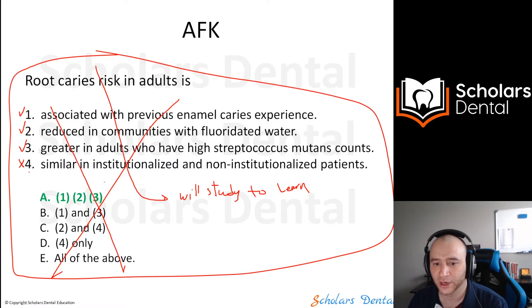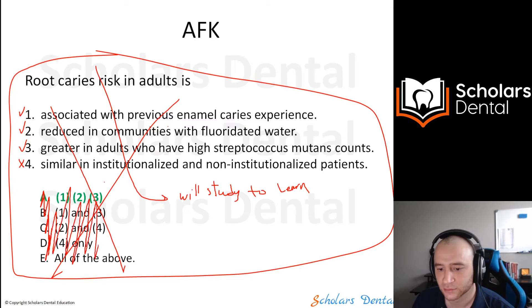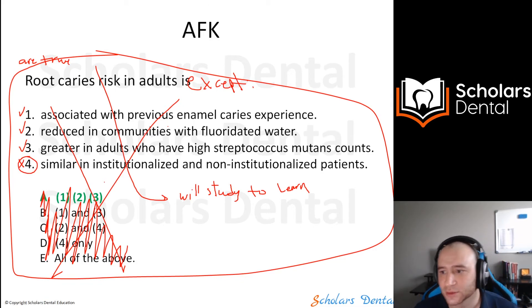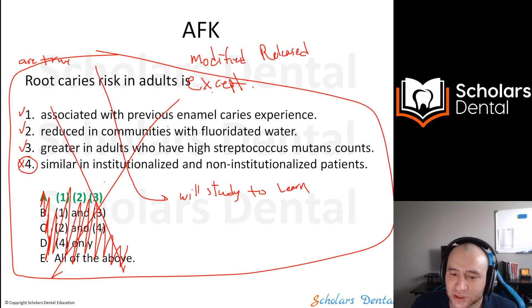For example, if options 1, 2, and 3 are correct and option 4 is wrong, the examiner will delete option 4 and rewrite it as: 'All of the following are true in root caries risk in adults EXCEPT...' — and now you just choose the wrong one. We call these 'modified released' questions. They're released questions that have just been modified, so they shouldn't be tough.